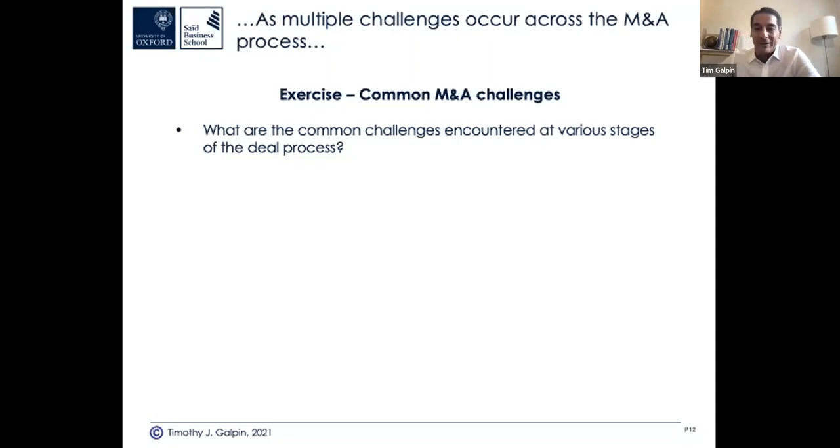Common M&A challenges: sufficient and accurate pre-deal data for due diligence and valuation — data is hard to come by in emerging markets. In an auction process, you'll have access to the data room during due diligence that everyone else has access to, but it may not be the most complete information. Workforce concerns and culture clashes are key. Large transformational deal failures are much harder to absorb than small deal failures — they can crash your company.